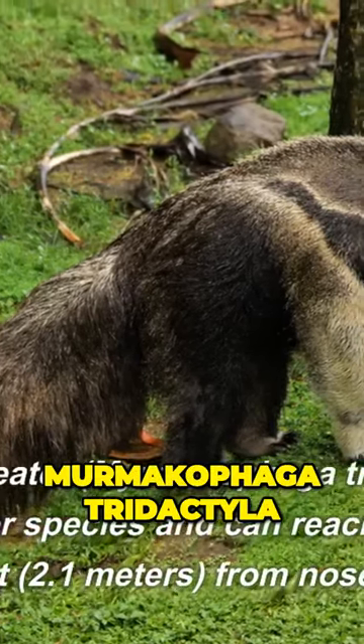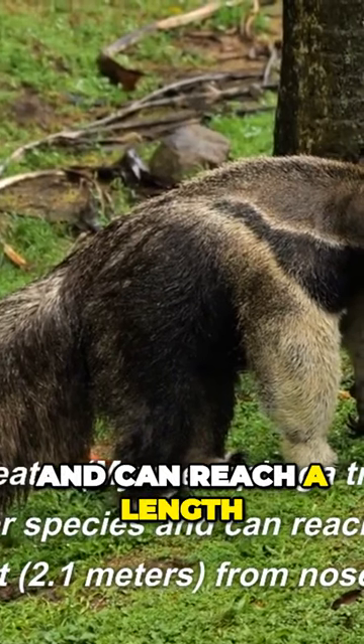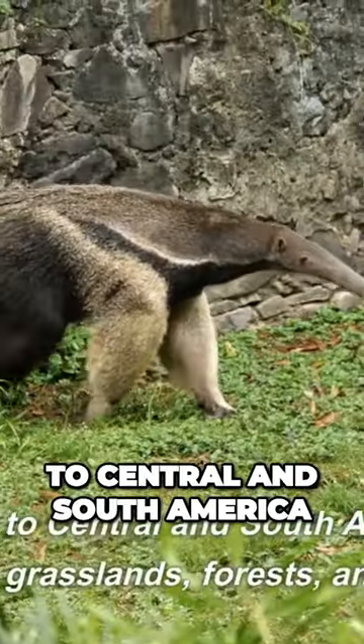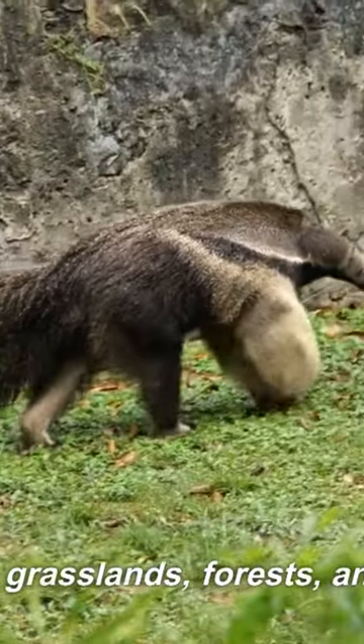The giant anteater, Myrmecophaga tridactyla, is the largest anteater species and can reach a length of up to 7 feet (2.1 meters) from nose to tail. They are native to Central and South America and can be found in grasslands, forests, and wetlands.